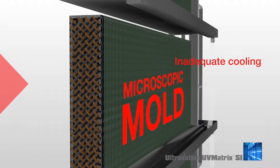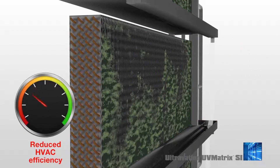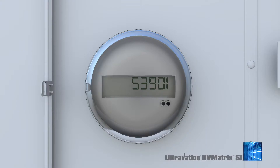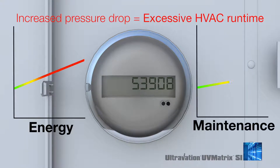A thin, even invisible layer of mold on the coil will act as an insulator, reducing heat exchange and cooling efficiency. As the coil becomes increasingly clogged, air flow will become inhibited, increasing pressure drop. These conditions extend HVAC operating runtime, waste energy, and cause unnecessary wear and tear.